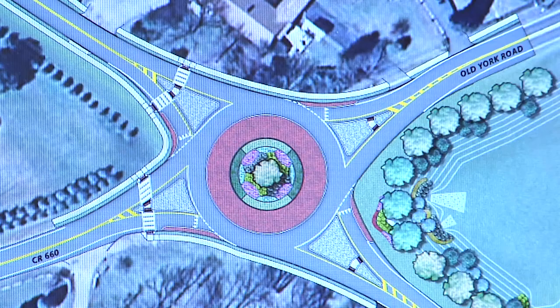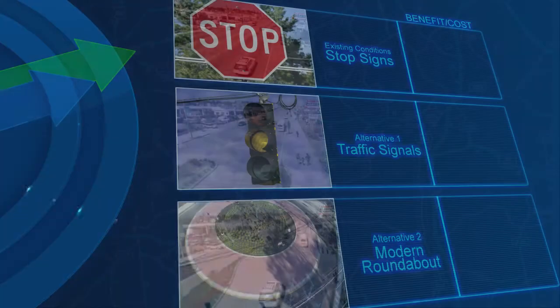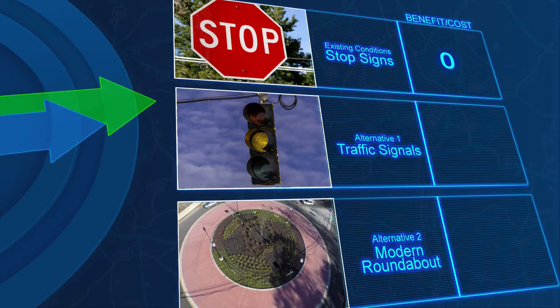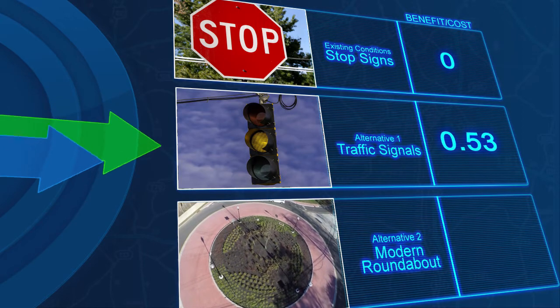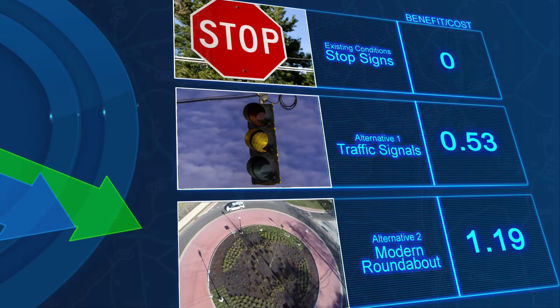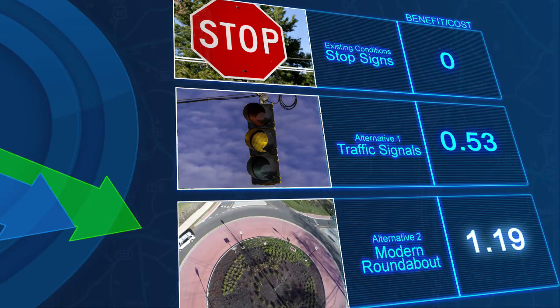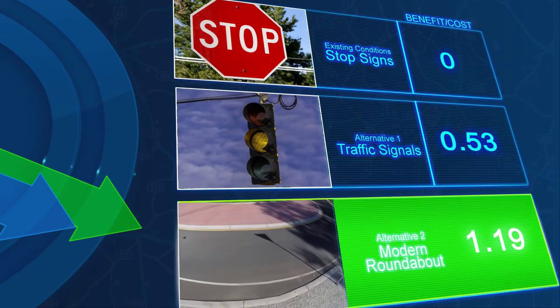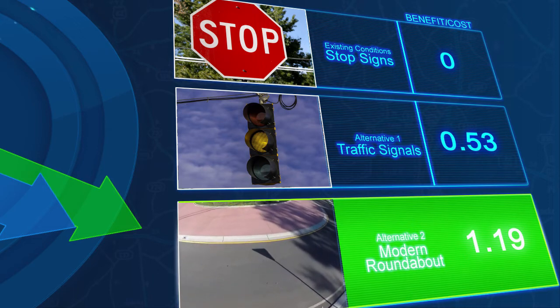The team used predictive tools from the Highway Safety Manual to quantify the expected safety performance of several design alternatives, including stop signs and traffic signals. The analysis showed that the modern roundabout was the most beneficial choice. To ensure that it was a good investment of public dollars, they wanted a Highway Safety Manual analysis to determine its cost benefit.